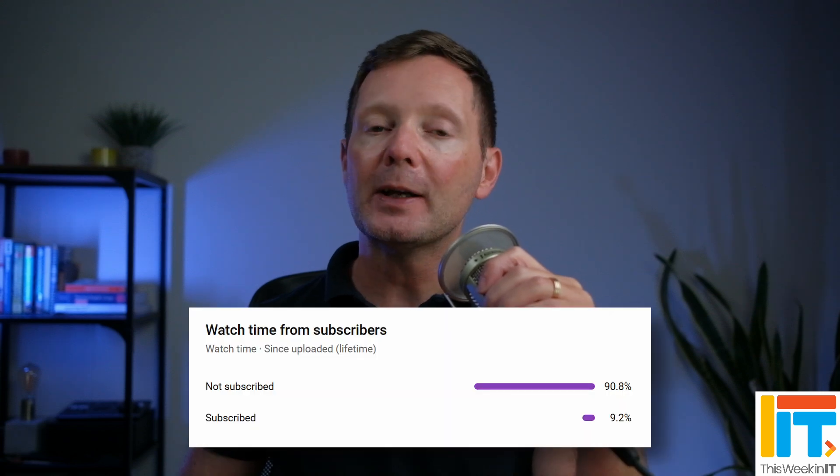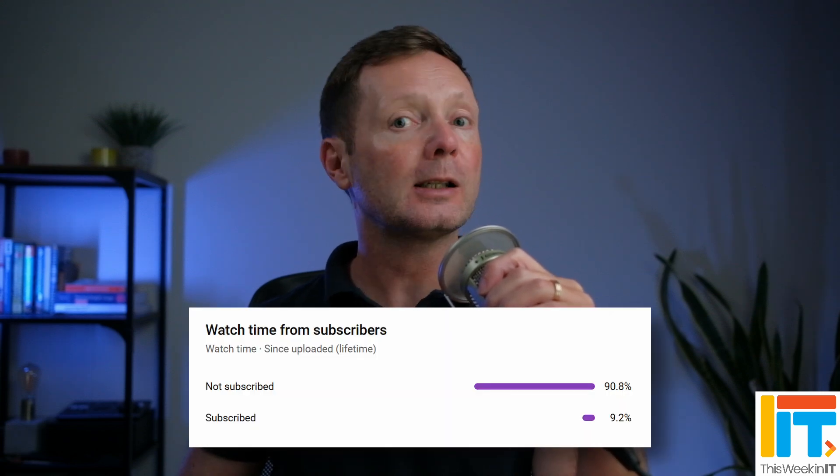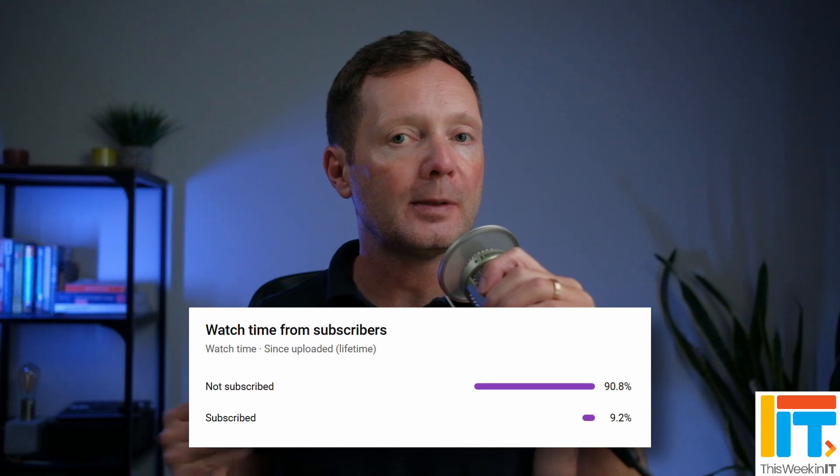Welcome to This Week in IT, the show where I talk about everything connected to Windows, Azure and Microsoft 365. Before I get started, I've got a quick favour to ask you — about 90% of the people who watched last week's video weren't subscribed to the channel.